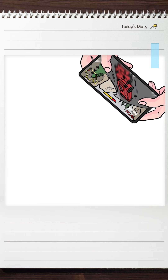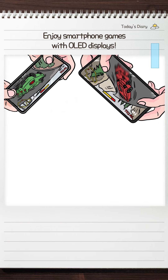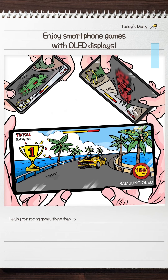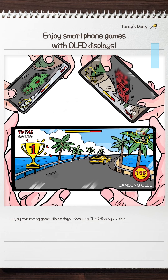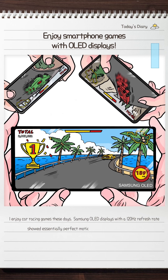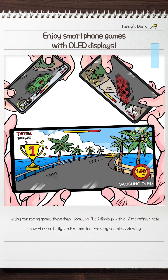Walking along the road, I found a hydrangea that stole my heart. I took out my smartphone and a stylus pen to record this moment. Samsung OLED's excellent image quality made my picture even more beautiful — it seemed more vivid than color paint.